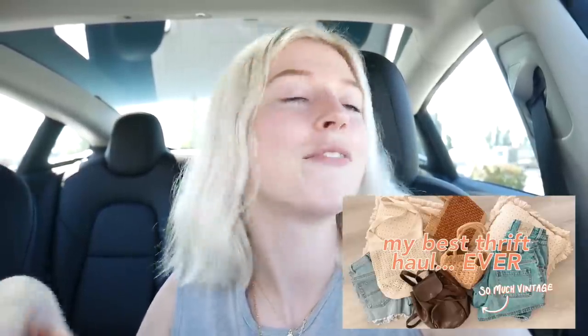Hey everyone, welcome back to my channel! Today we are here in Mission, BC and we're going to do a little thrifting. I'm really excited for this — last time I was at this Value Village I got my best thrift haul ever, and I made a video about it linked down below. I haven't been here since, and I'm really crossing my fingers that I do well today because I drove all the way out here.